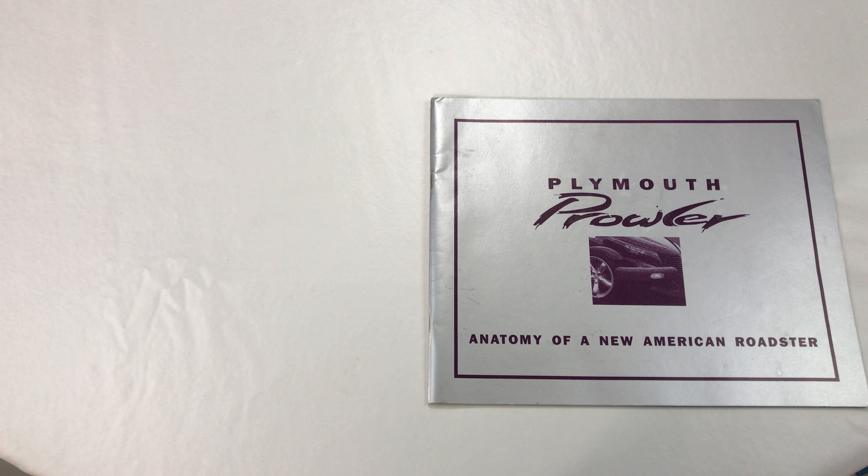You could argue there were some things with the Prowler that made it kind of a commercial failure, but to be honest, 20 years later after stopping production on that car, there still has never been anything like it. So I'm a big fan of the Prowler and kind of like collecting stuff about the Prowler over the years.